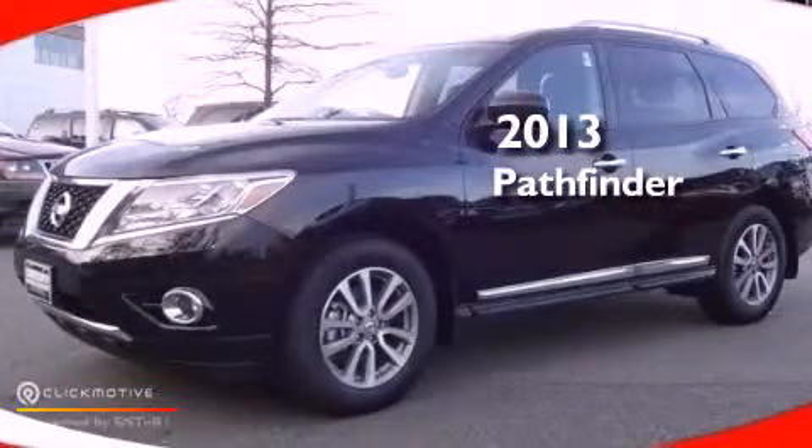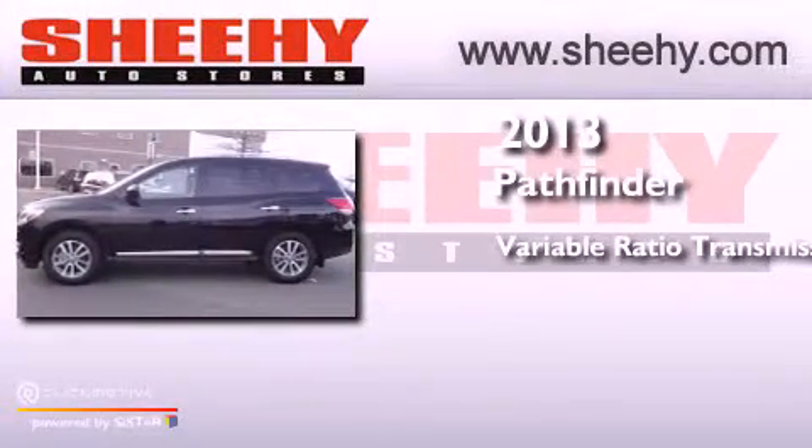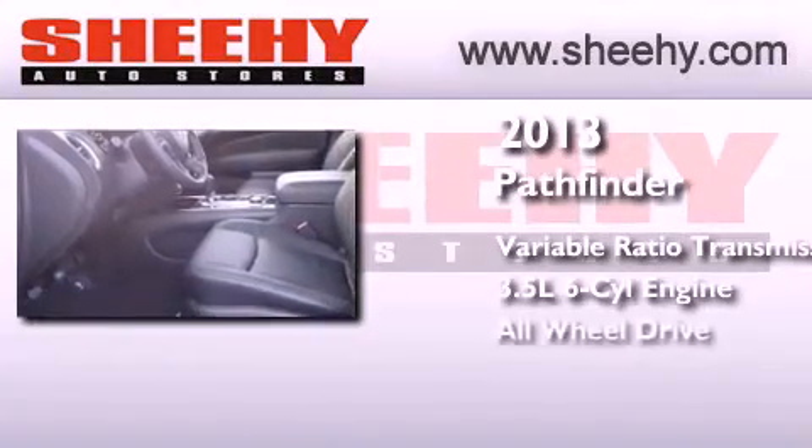This is a brand new 2013 Nissan Pathfinder. This SUV has a continuously variable transmission, a 3.5 liter V6, and all-wheel drive.